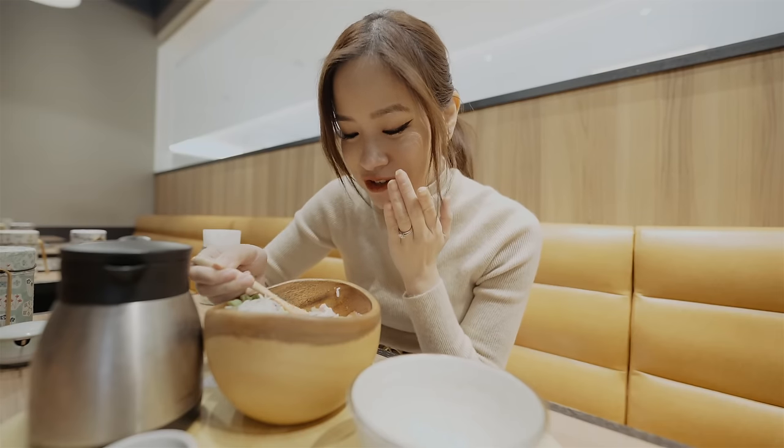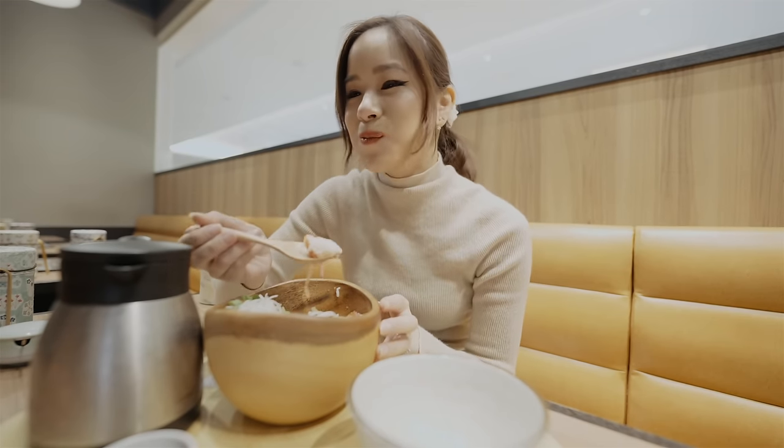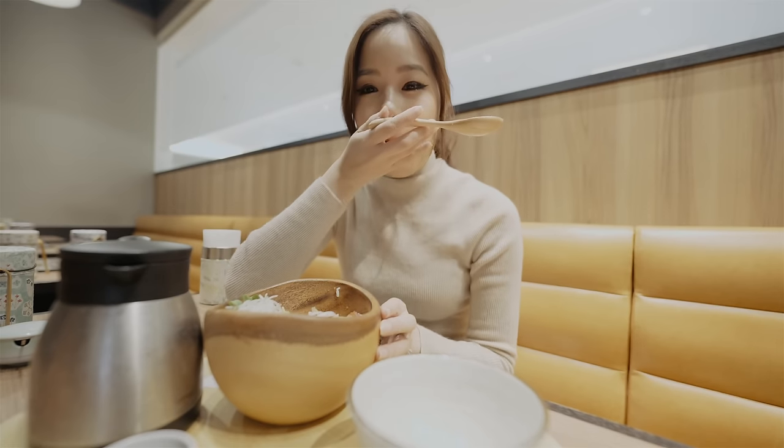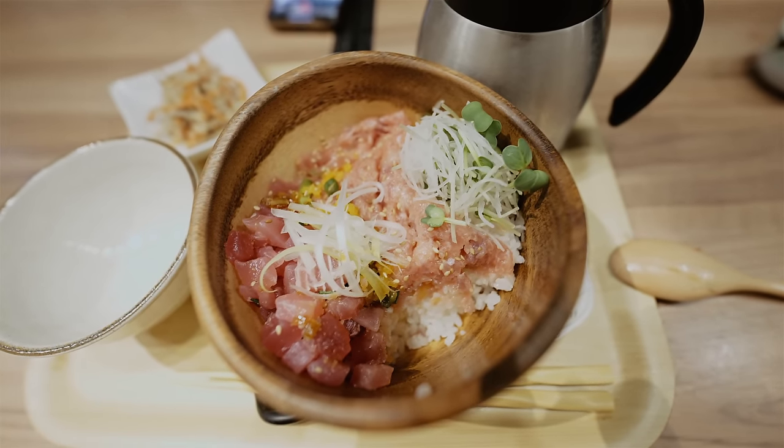The seafood is so fresh. The tuna just melts in your mouth, it's so good. I really like the minced tuna — it's so soft and fluffy.